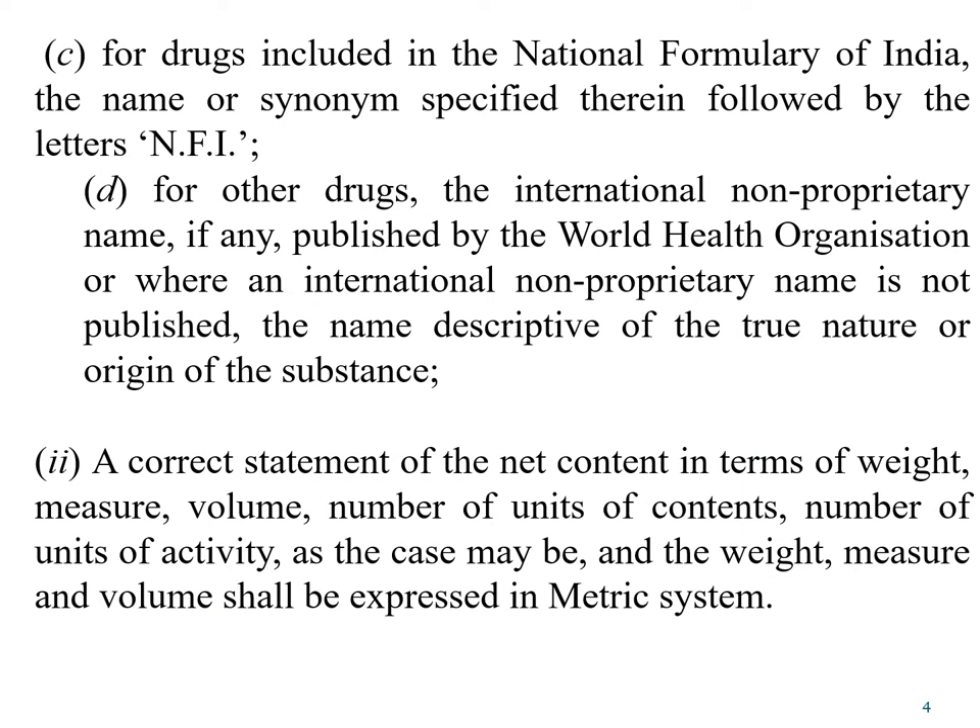For drugs included in the National Formulary of India, the chemical name or synonym specified therein followed by the letters NFI is mandatory. For other drugs, the international non-proprietary name (INN), if any, published by the World Health Organization should be used, or if no INN is available, then a name descriptive of the true nature or origin of the substance should be mentioned on the label.